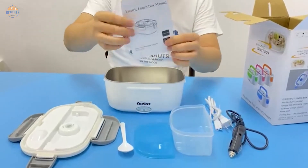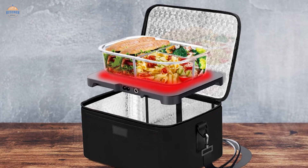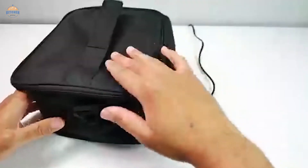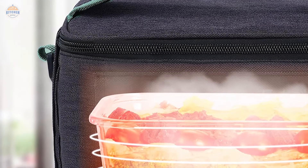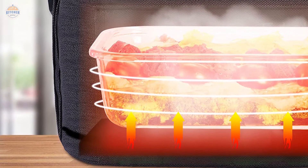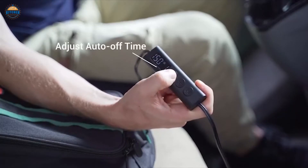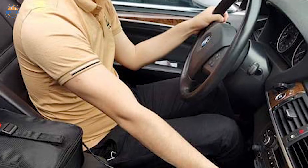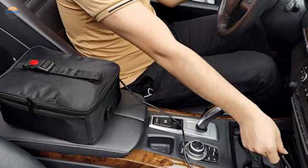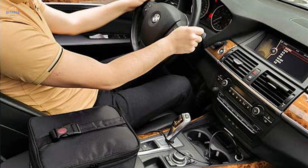Surface temperature settings: This is another important feature to consider — you need to make sure you get a microwave with the best surface temperature settings for optimal results. Frequency: You want to make sure the frequency of the microwave is right for your needs and look for a model that offers the best combination of frequency and wattage. Capacity: Make sure the capacity of the microwave is right for your needs, seeking the best combination of capacity and wattage. Convenience: You want a microwave that is easy to use, offering the best combination of convenience and wattage.